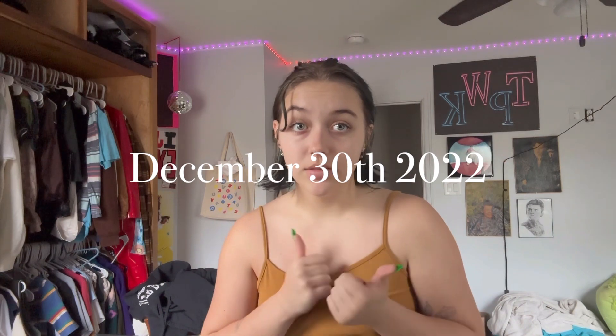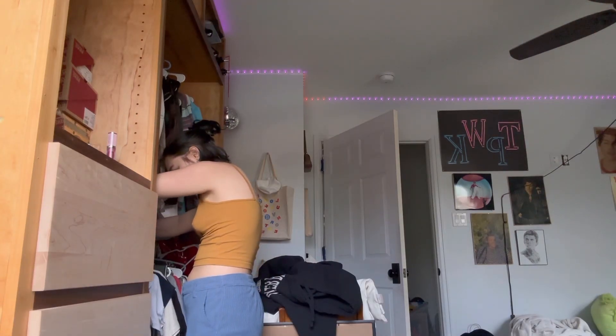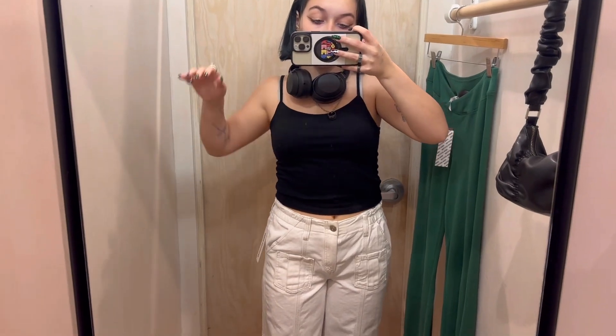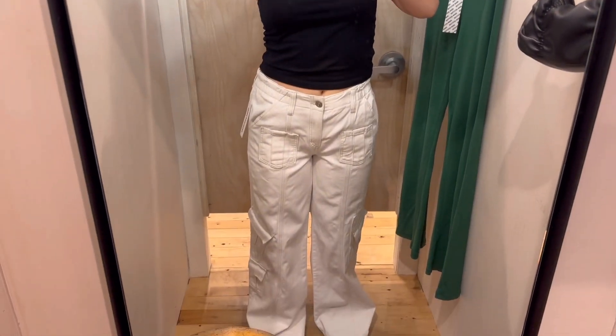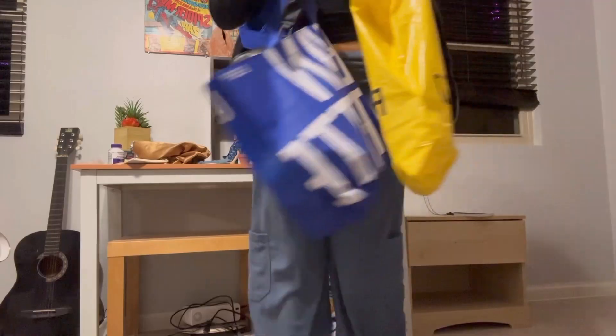I'm going to the mall so I'm going to get dressed in a mall fit. I'm feeling these blue-gray corduroy pants — this angle is strange, but these are what the pants look like. Do you want to see the haul of what I got?